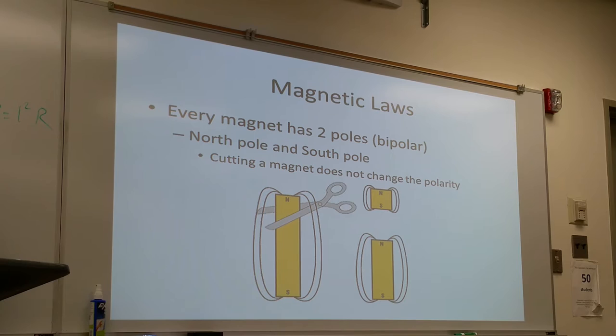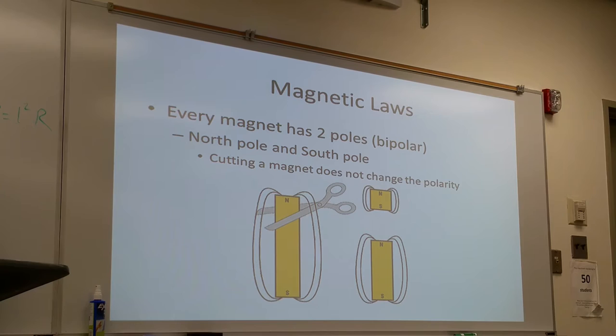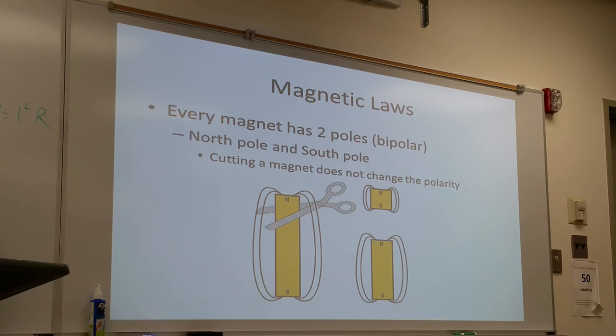The interesting thing about a magnet's poles is that you cannot separate the two poles — they always exist together. If you break the magnet into two halves, the broken half will become either a north pole or a south pole depending on how you break the magnet. The poles will always exist together.